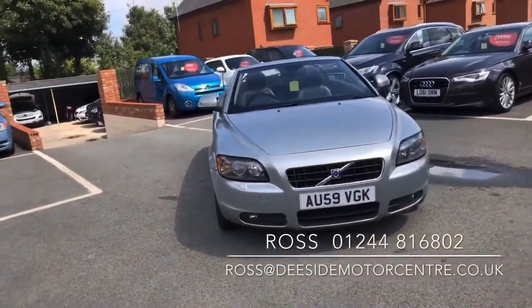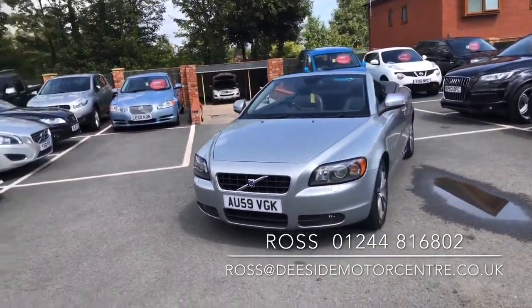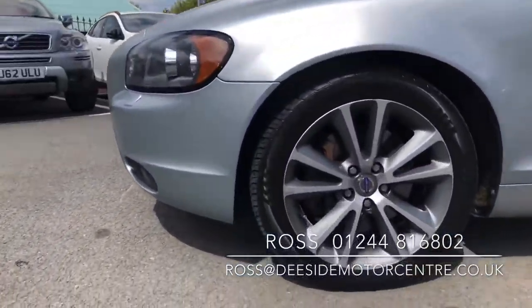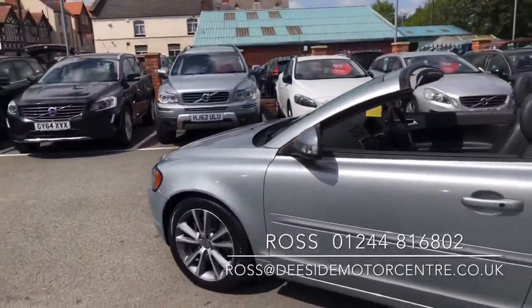We know the car well as we've done the last six services to it, and before that it was all done by Volvo. It's in superb condition — bodywork and alloys — and you've got 17-inch alloy wheels.